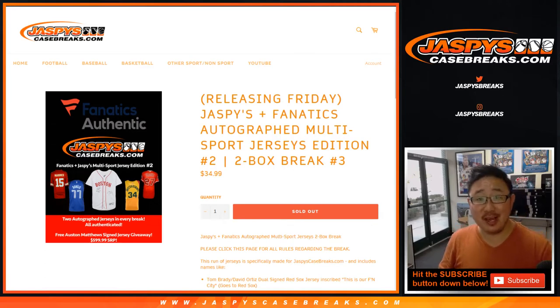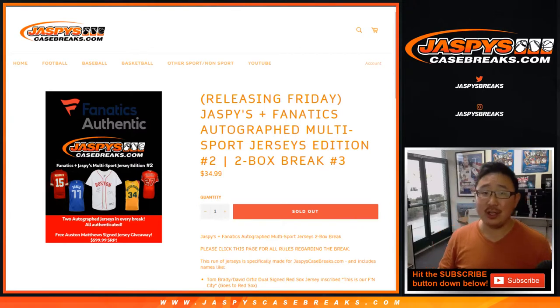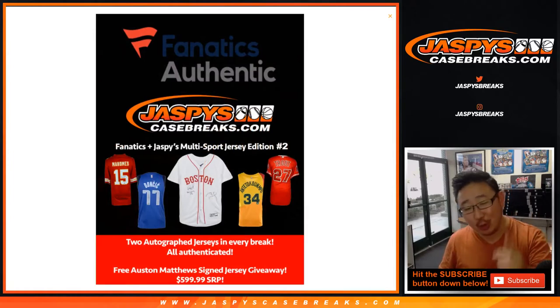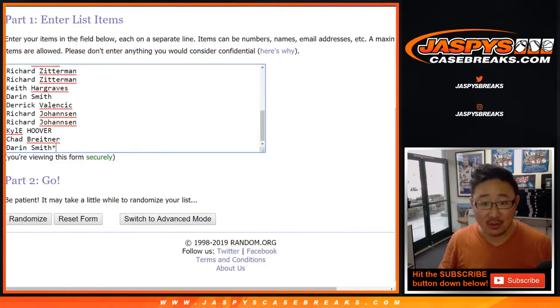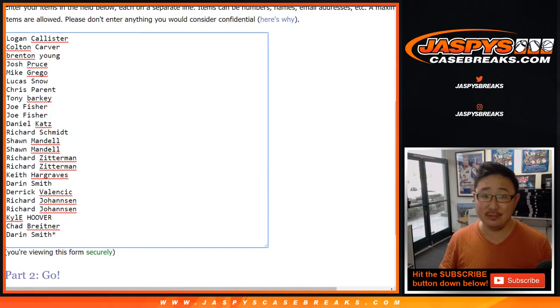Happy Friday, everybody. Joe for JaspisCaseBreaks.com coming at you with Fanatics Autographed Jerseys, Authentic Jerseys. This is two box break number three — the product we curated from the Fanatics Authentic stock exclusively for you, only on JaspisCaseBreaks.com. Thanks to these folks and everybody else before, now, and in the future for getting into all of these breaks. Very cool stuff, and it's a limited number of boxes.